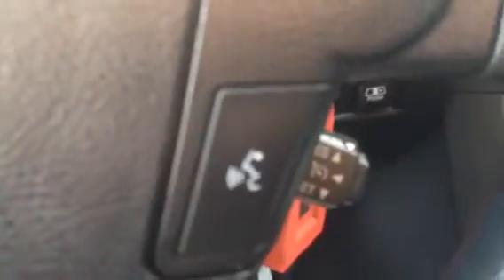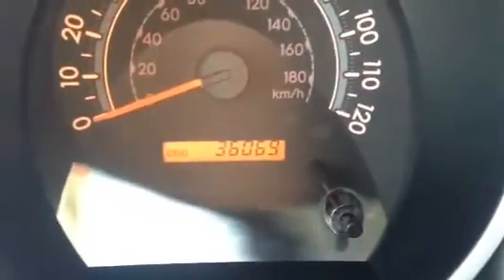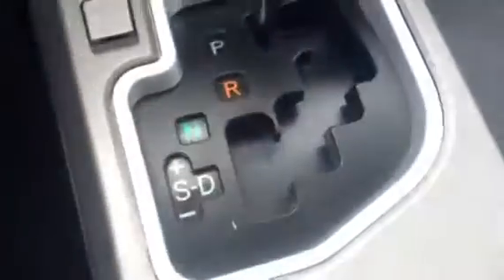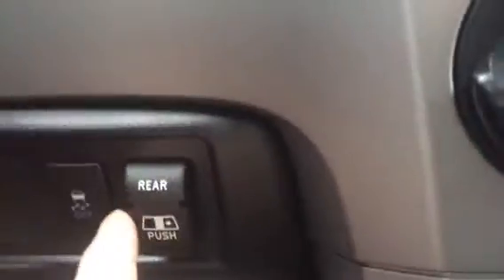It has an eight-way powered driver's seat. Of course all the power windows, mirrors, and door locks. Audio controls, Bluetooth, cruise control. It's only got 36,069 miles. Got a navigation system in it, dual zone air conditioning, USB auxiliary port, and a six-speed automatic transmission. It even has a power rear sliding window.